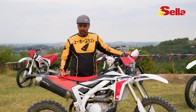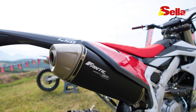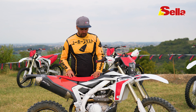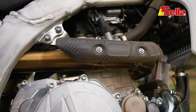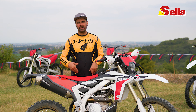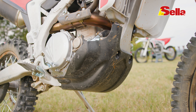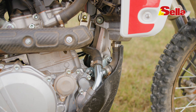Questa moto è omologata Euro 5 e ha una marmitta fatta in collaborazione con Arro che dà un buon abbrivio in accelerazione. Uno degli aspetti che ho gradito molto è la protezione in carbonio su entrambi i lati: la marmitta fa tutto il giro intorno al motore e questa protezione ci permette di evitare il rischio di bruciarci i pantaloni o gli stivali. Molto bello anche il paramotore, particolarmente avvolgente, che protegge anche la pompa dell'acqua.